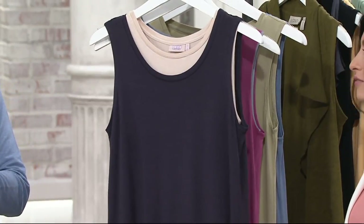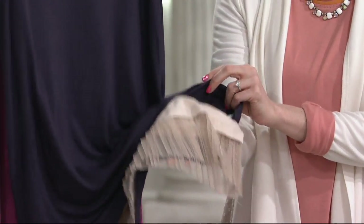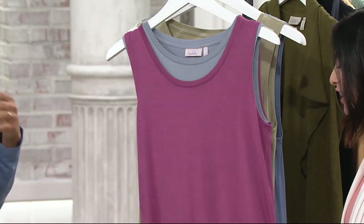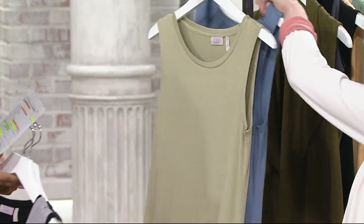Next up we have blackberry, and this has that pretty shell color underneath — that pretty warm neutral. And then next up we have deep orchid, like a makeup shade, and this has brook, which is this pretty blue-gray.